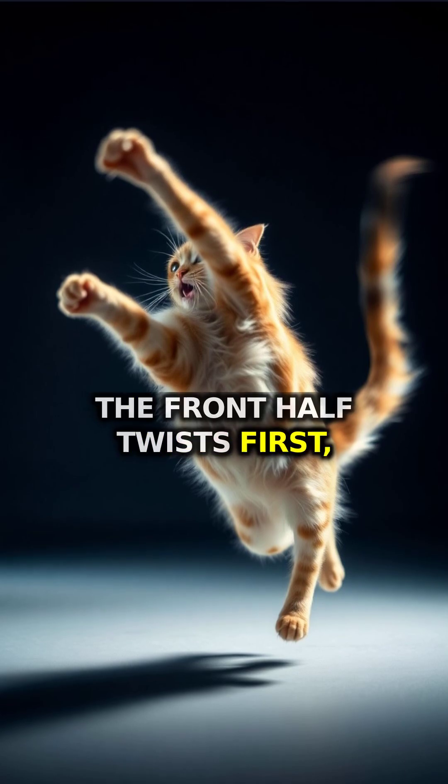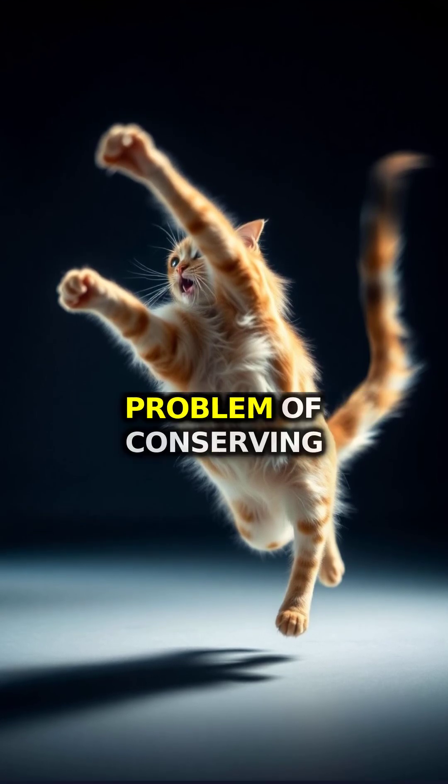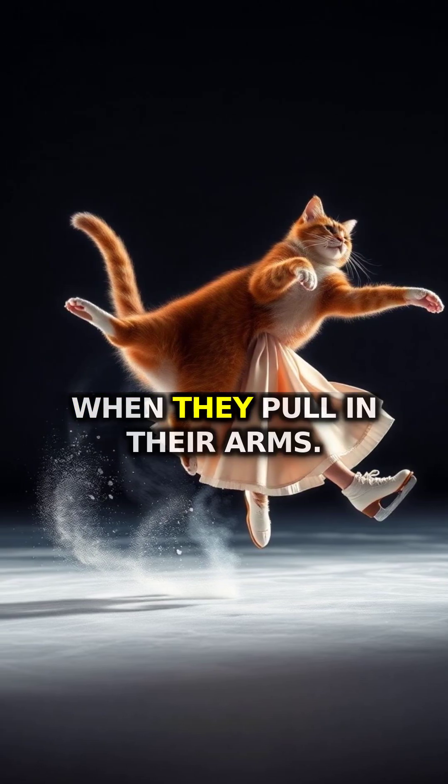The front half twists first, then the back half follows. This circumvents the physics problem of conserving angular momentum — the same principle that makes figure skaters spin faster when they pull in their arms.